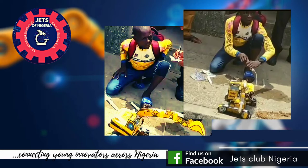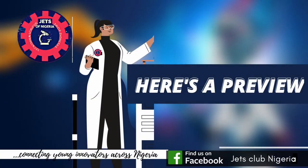He uses syringes to create a hydraulic system used to move several arms of the caterpillar model. Here's a preview.